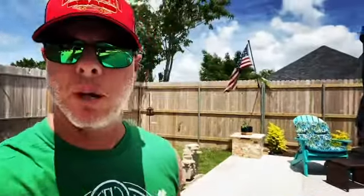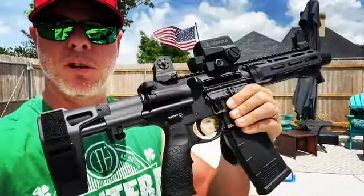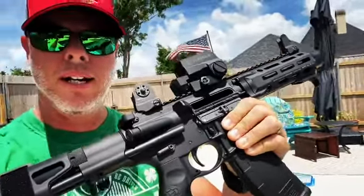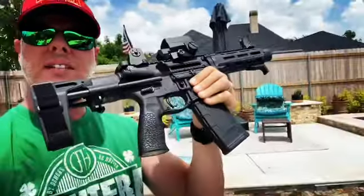Hey friends, I apologize for the wind noise if you're getting some interference there. I wanted to show real quick — this is the DDM4 PDW by Daniel Defense. We're working with Daniel Defense to celebrate their 20 years in business, giving this bad boy right here away, minus the Leupold optic on top of course. But this is the PDW.